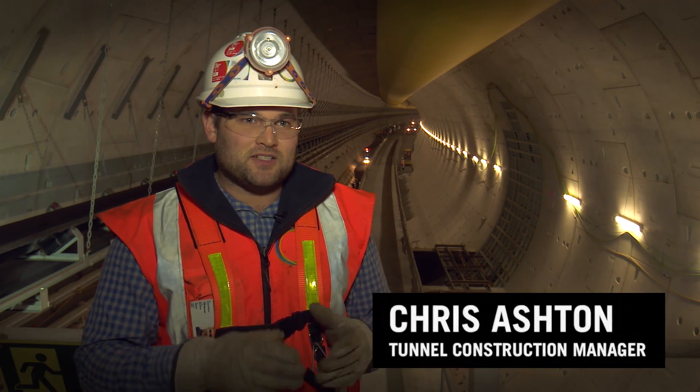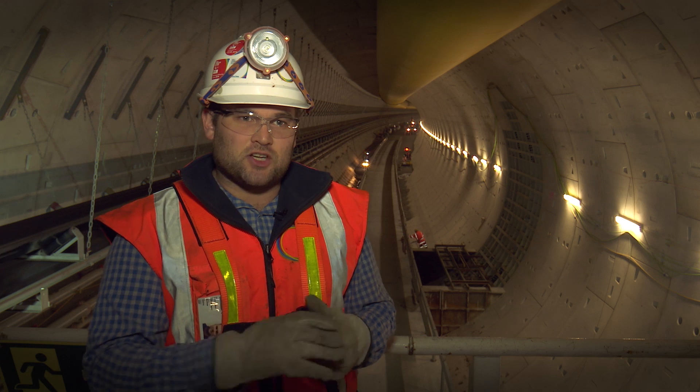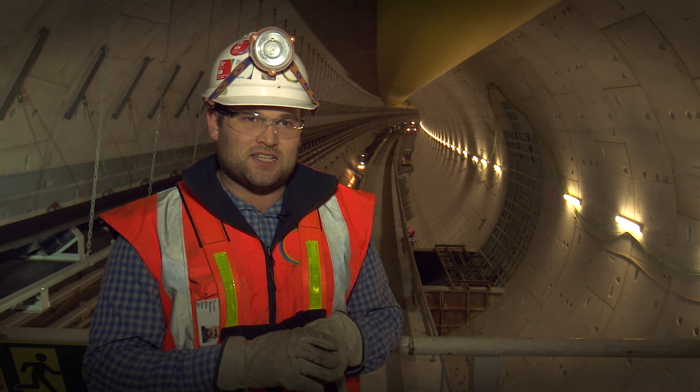Being able to turn the TBM around is important to the project in that we were able to drive the first tunnel, turn the TBM around, then drive the second tunnel. Otherwise we would have had to spend money and time either taking the TBM apart and taking it back to the south, or getting a second TBM.